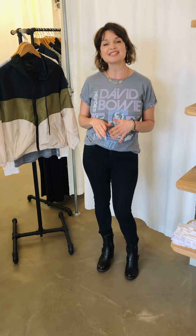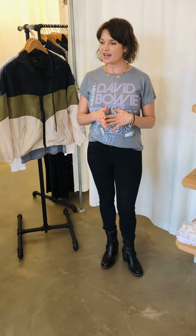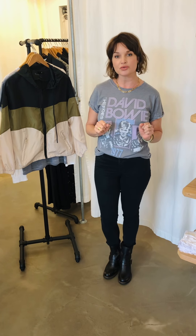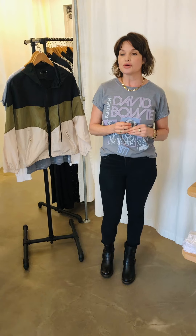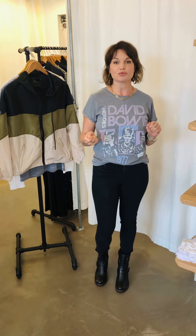Hi everybody, it's Alice here at Rust, and we're here for our new arrivals weekly video. We have a ton of jewelry in the store that I've really been working on — getting new things in, getting different things in. We also have a few new pieces of clothing to show you, and we have a ton of stuff coming in over the next week, so keep your eye on Instagram because that's usually where we post first.